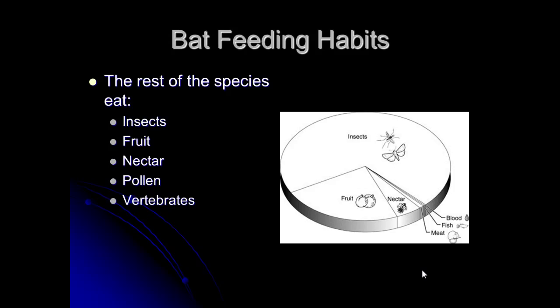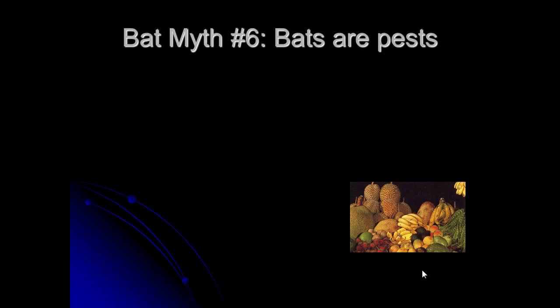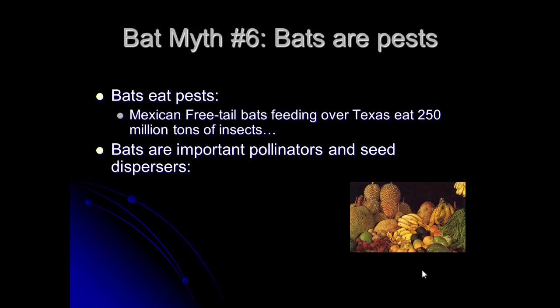Another myth is that bats are pests. In fact, bats eat pests far more than they are pests. The Mexican free-tailed bats feeding over Texas eat 250 million tons of insects every year — a crazy amount. The Gulf Stream picks up insects in Mexico and blows them up over Texas, right over major agricultural areas. This makes Texas farmers the number one advocates for bat conservation, because all those insects eaten means a lot of pesticides you don't have to spray.